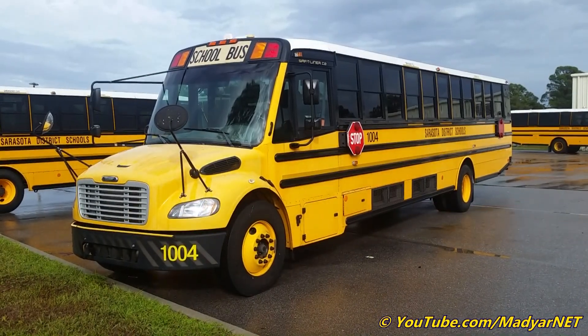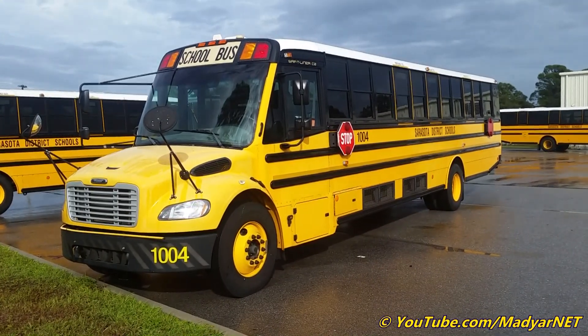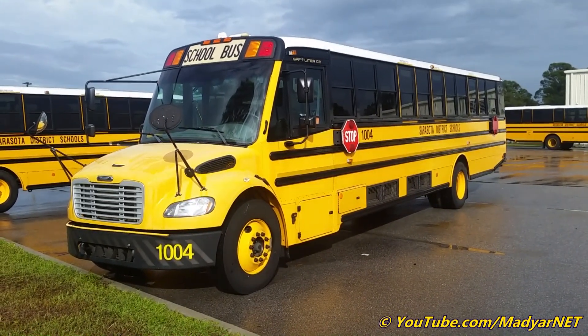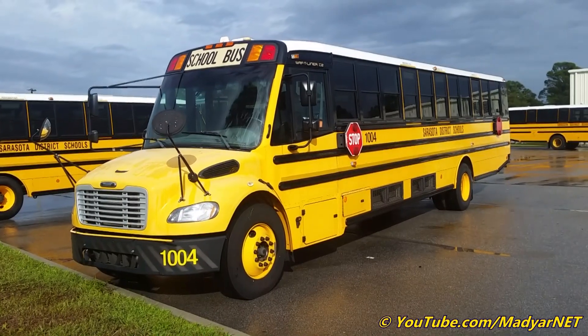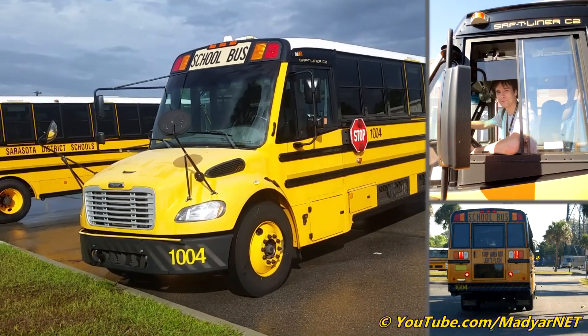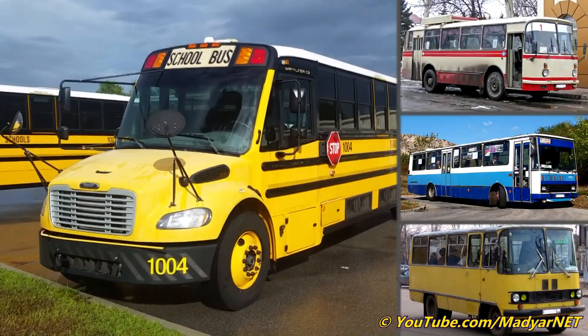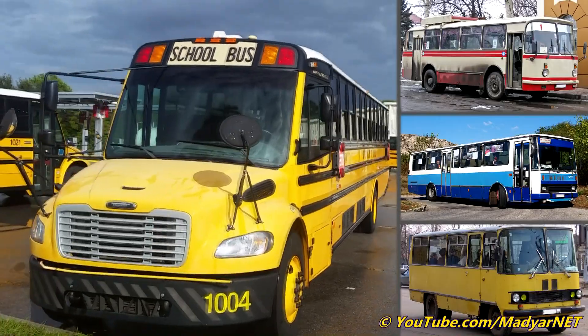Today I will do a quick walkthrough tour with a 2011 Thomas Safety Liner C2. It was the first cool bus I ever drove. I drove it through a rodeo course almost six years ago. I drove buses before, but it was a new experience for me.